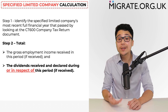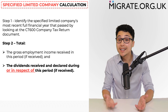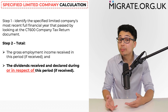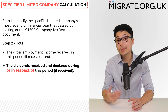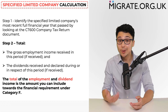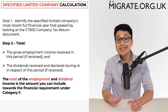Rather, it is fine if the dividend income was received after the relevant financial year but before the application is submitted. Since this goes against the general approach in the immigration rules, if you rely on income received after the relevant financial year ended but before submission, you should make it clear to the Home Office caseworker that this is permitted by citing paragraph 9DI of Appendix FMSE and highlighting the words 'or in respect of'. The total of employment and dividend income is the amount includable towards the financial requirement under category F, if everything is evidenced correctly.